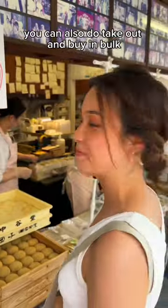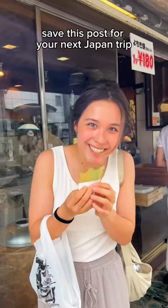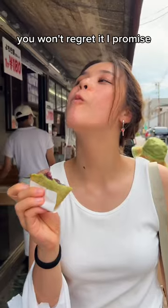You can also do takeout and buy in bulk, but it's best eaten within the day, so I just went for seconds. Save this post for your next Japan trip — you won't regret it, I promise!